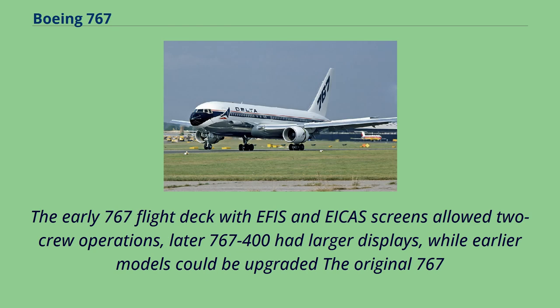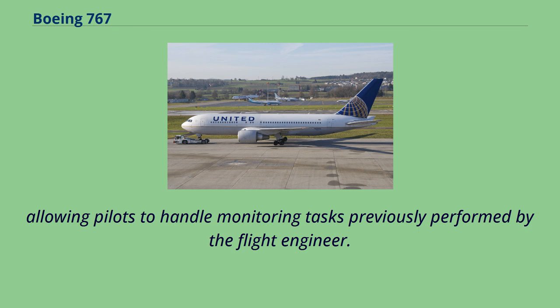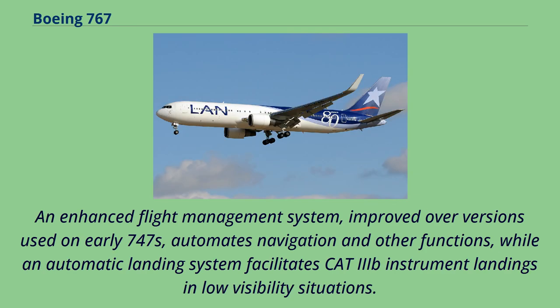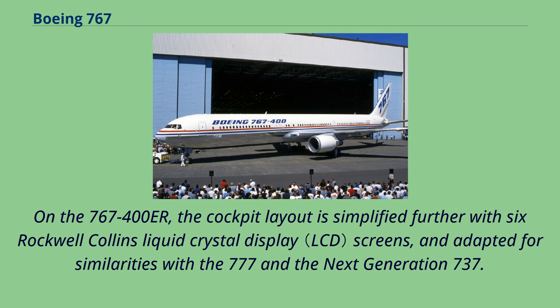The early 767 flight deck uses six Rockwell Collins CRT screens to display electronic flight instrument system and engine indication and crew alerting system information, allowing pilots to handle monitoring tasks previously performed by the flight engineer. The CRTs replace conventional electromechanical instruments found on earlier aircraft. An enhanced flight management system automates navigation and other functions, while an automatic landing system facilitates CAT-3 instrument landings in low visibility situations. The 767 became the first aircraft to receive CAT-3 certification from the FAA for landings with 980 feet minimum visibility in 1984. On the 767-400ER, the cockpit layout is simplified further with six Rockwell Collins liquid crystal display screens, adapted for similarities with the 777 and next-generation 737.